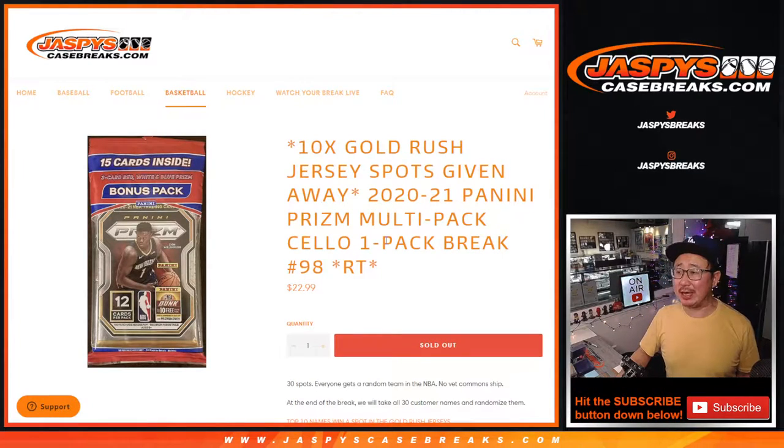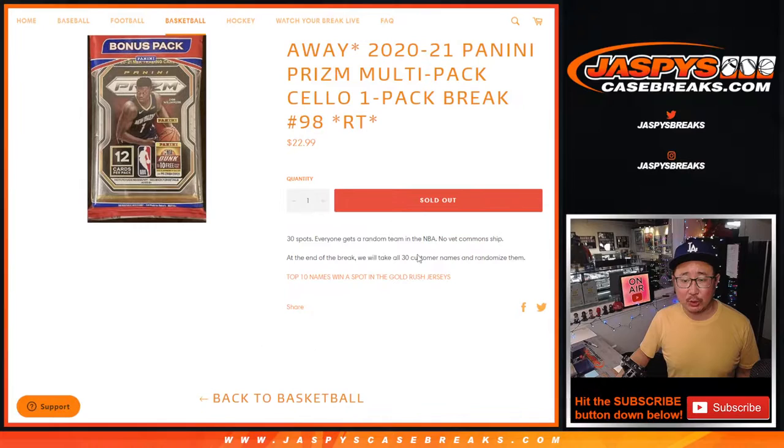Hi everyone, Joe for Jaspi's Casebreaks.com coming at you with a Prism Basketball Cello Pack. This is break number 98, with 10 of those Gold Rush Autographed Jersey spots being given away — that's the random player break on Jaspiescasebreaks.com.